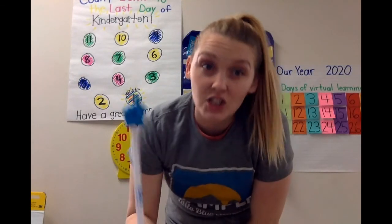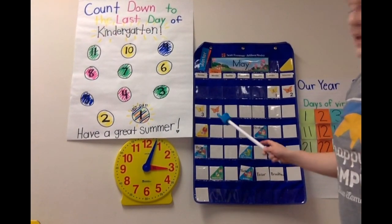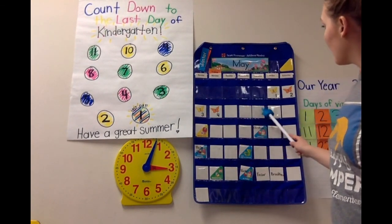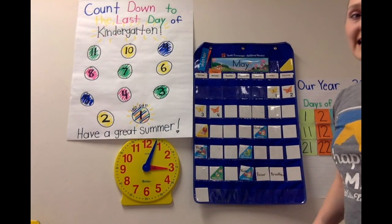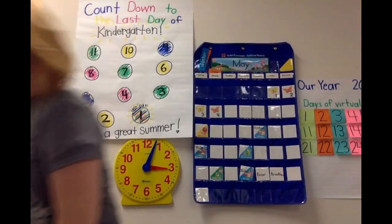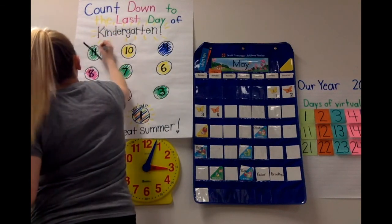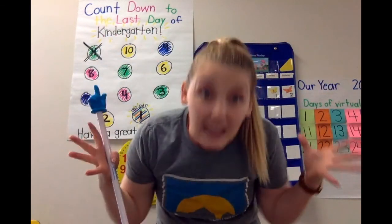We're here to count down how many days left in kindergarten. My poster says 'Countdown to the Last Day of Kindergarten.' We're only going to count the learning days — Monday, Tuesday, Wednesday, Thursday. One, two, three, four, five, six, seven, eight, nine, ten, eleven. We have eleven days! We've finished our calendar for today, so we're going to cross out the number eleven. Now ten days left of kindergarten — can you believe it? That's crazy!